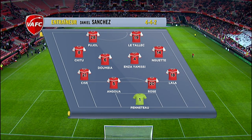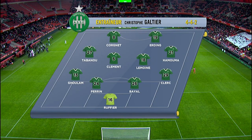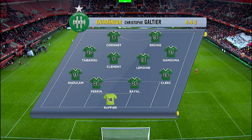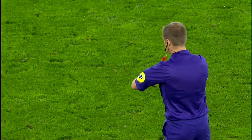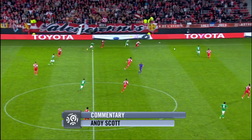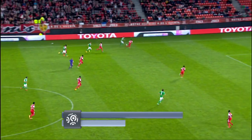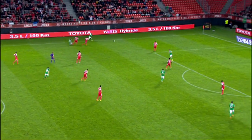Struggling for form, Valenciennes coach Daniel Sanchez made five changes to his side as they entertained Saint-Etienne. Les Verts in good form domestically, and a debut for Mevlut Erding following his signing from Rennes. Saint-Etienne lining up in a 4-4-2 formation here — a change to the norm, as they have usually played in a 4-3-3 under Christophe Galtier.